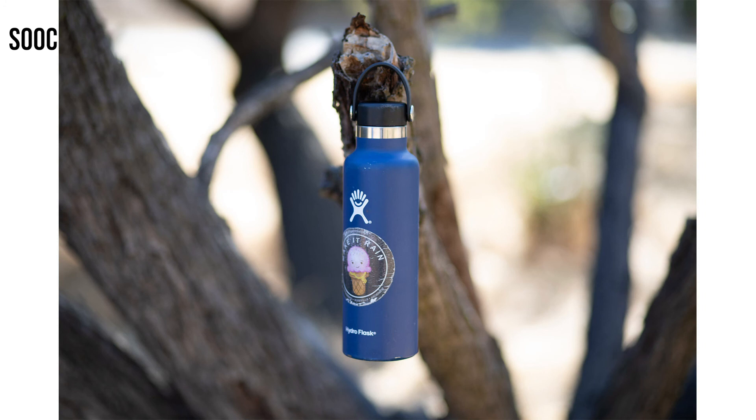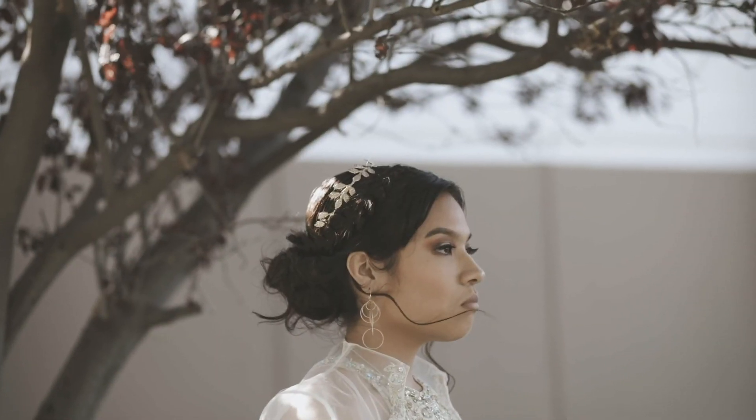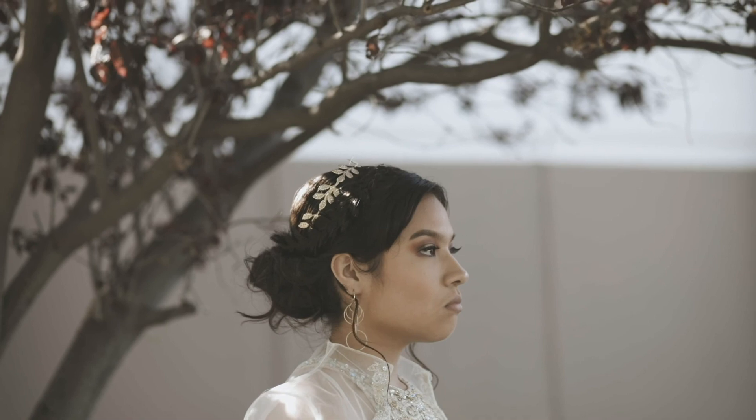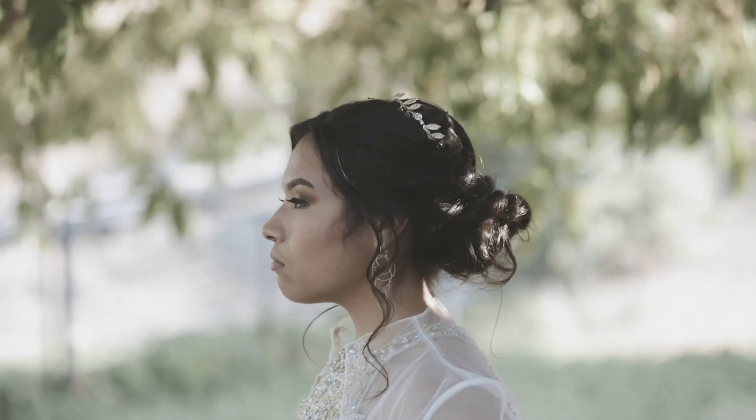This is great when you're taking someone's headshot. It'll still look like there's a whole bunch of bokeh going on in the background, and everything on their face will look really well put together. I would personally never shoot anybody with like a 14 millimeter lens.